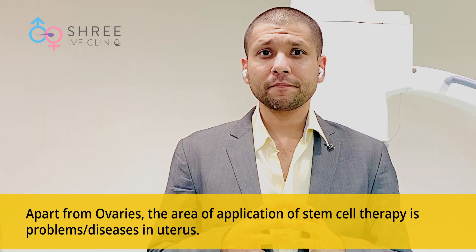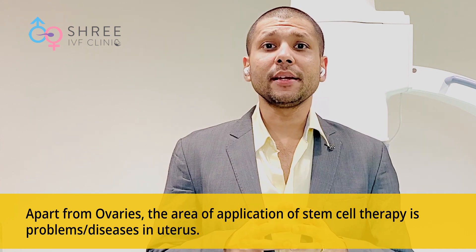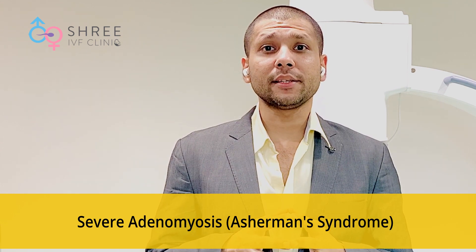Apart from the ovary, the other condition where stem cell therapy is very useful is inside the uterus, helping in regeneration of the endometrium. Regeneration of the endometrium is slightly better as against the ovary. The typical indications in India are women who have undergone previous endometrial tuberculosis causing scarring of the uterus, severe adenomyosis, or severe intrauterine adhesions also called Asherman syndrome. Following hysteroscopic surgery, injection of autologous stem cells has tremendous benefits in regenerating the lining, increasing its thickness, and making the endometrium suitable for implantation.